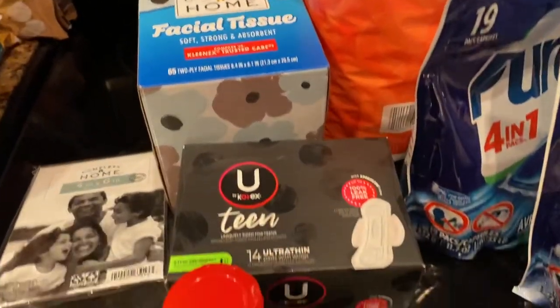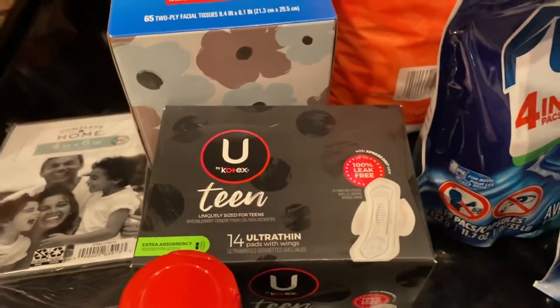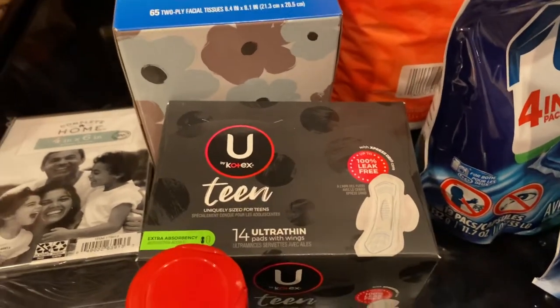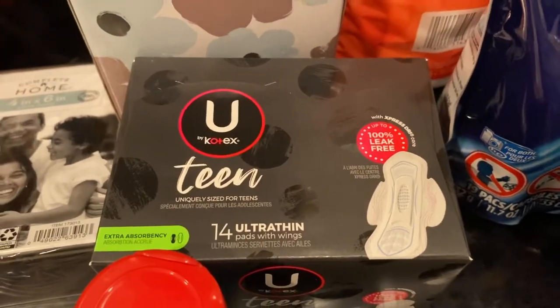Then I picked up the U by Kotex teen pads. There was a digital coupon — they were three eighty-nine, and the two-dollar digital coupon made them a dollar eighty-nine. So I'm stocking up on these as well.